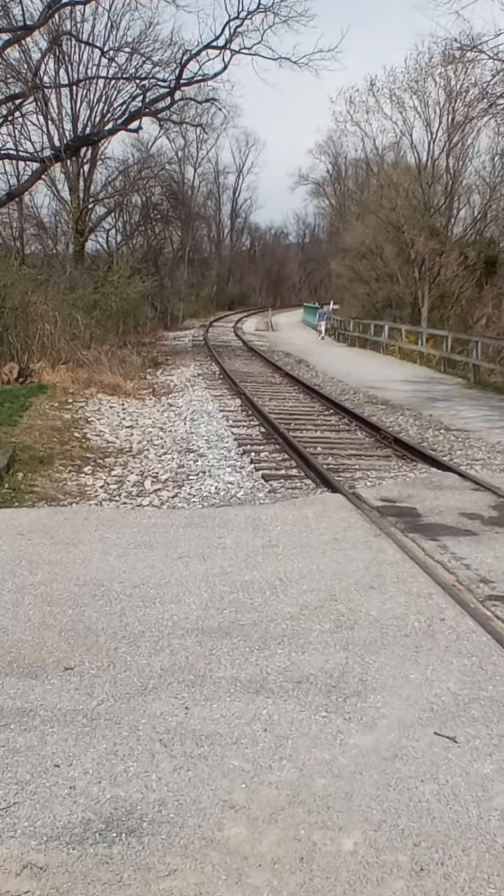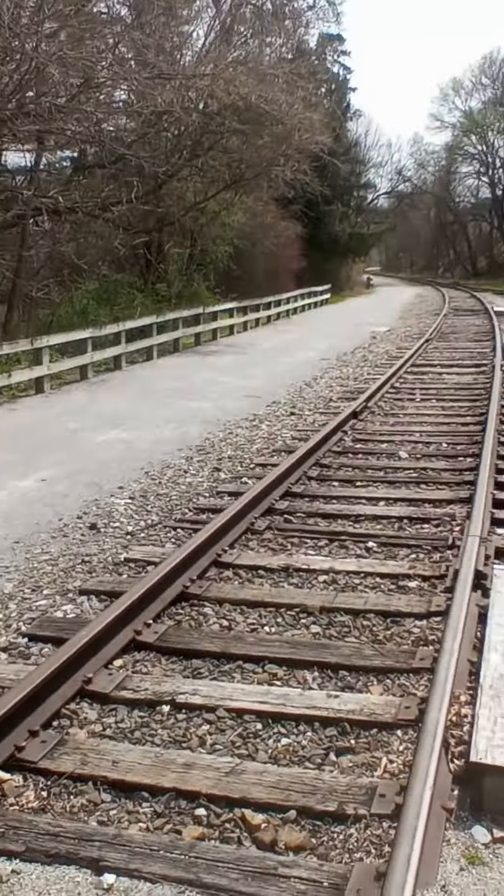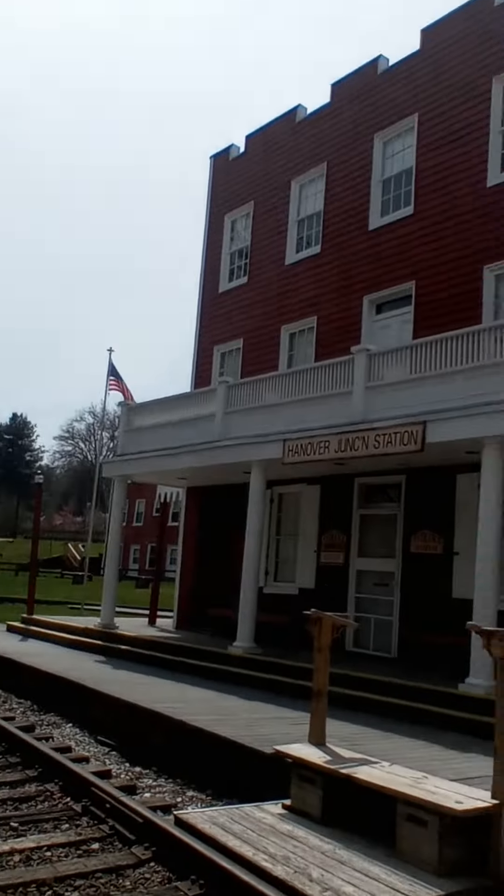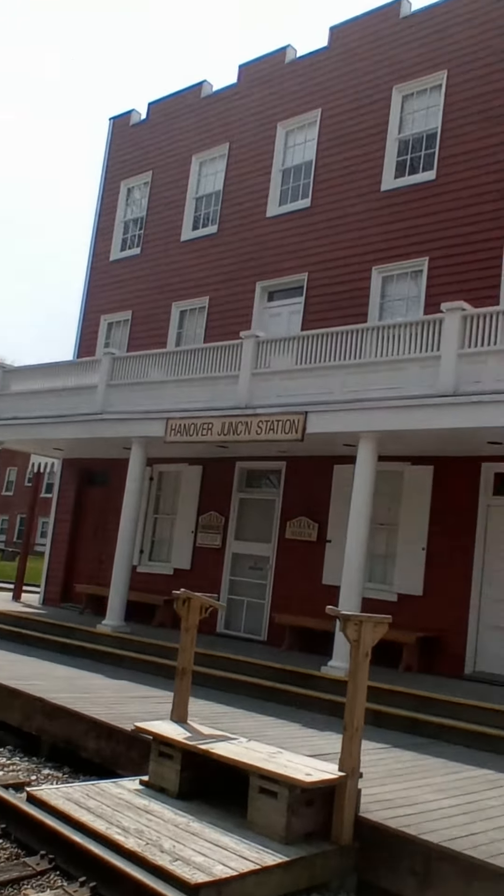There's looking north towards York City, and there's south towards Maryland. Here's the south side of the station.